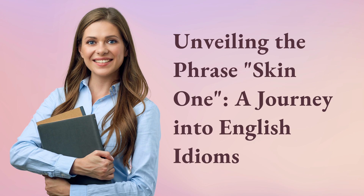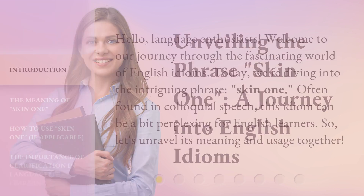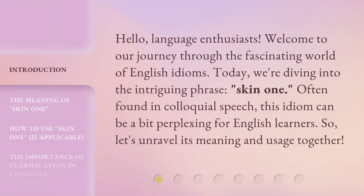Unveiling the phrase 'Skin 1' — a journey into English idioms. Hello, language enthusiasts. Welcome to our journey through the fascinating world of English idioms. Today, we're diving into the intriguing phrase 'Skin 1.' Often found in colloquial speech, this idiom can be a bit perplexing for English learners. So, let's unravel its meaning and usage together.